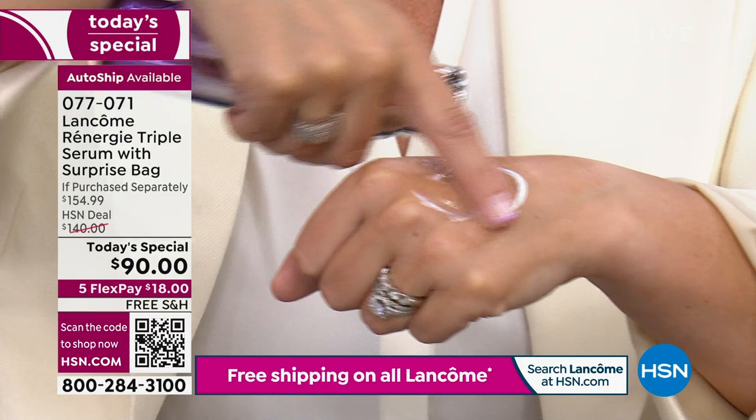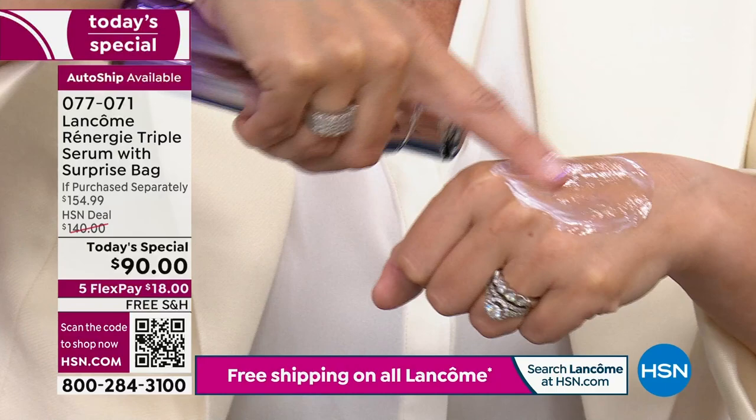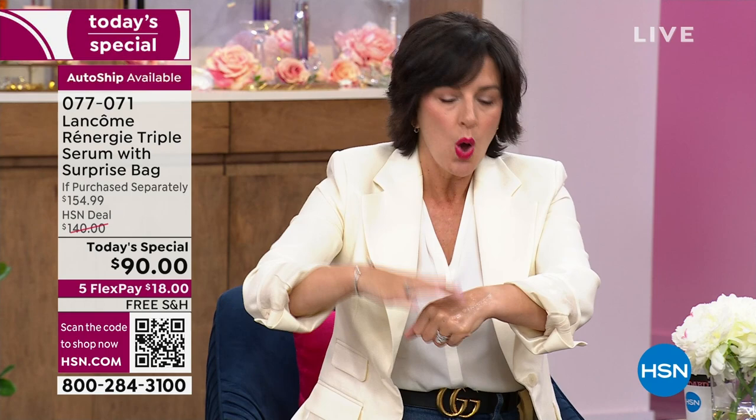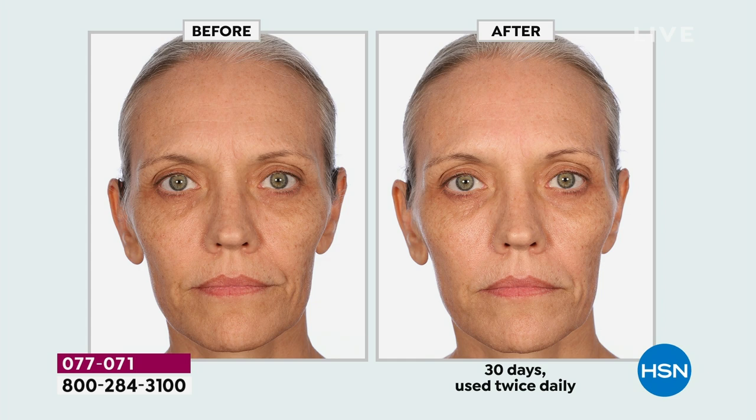Those are your vitamin C plus niacinamide, ferulic acid, and next-generation hyaluronic acid. You're going to put this on clean skin, morning and night. Follow with your favorite moisturizer if you want to. One pump is all you need for your entire face, neck, and décolleté. We've even tested this on sensitive skin — it's for all skin types, all skin tones. You're going to notice plumper, smoother, firmer, tighter, more even skin that is nurtured from within.